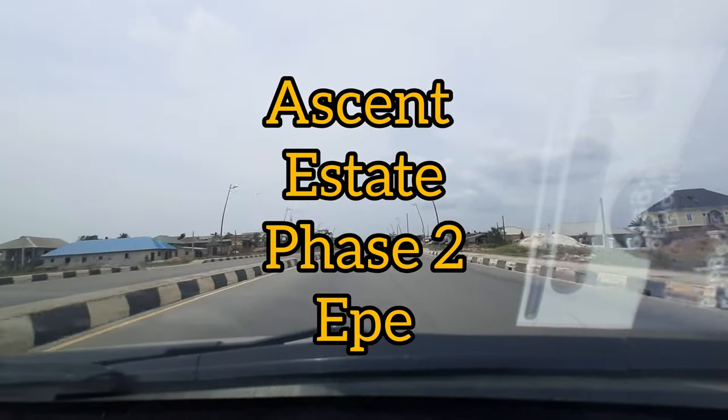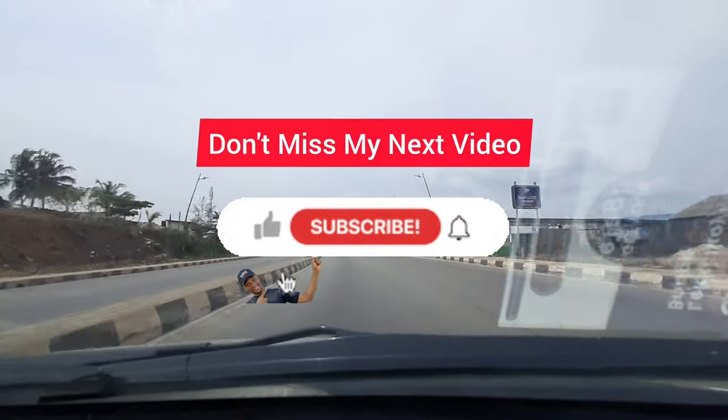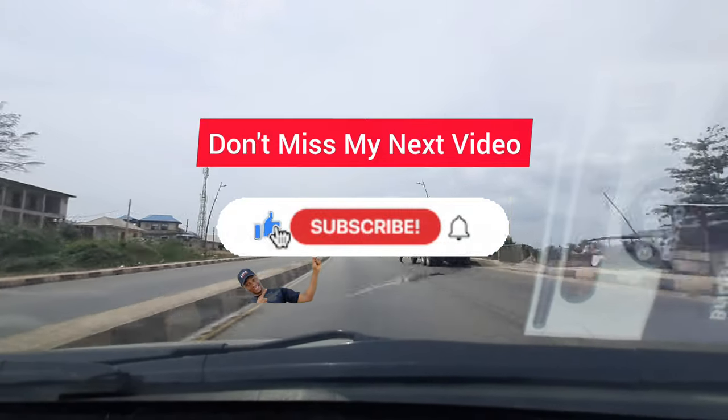Please kindly stay till the end of this video. Let's take this drive together to Ascent Estate Phase 2. And if you're coming here for the first time, please kindly subscribe to this channel.